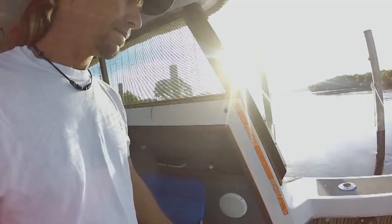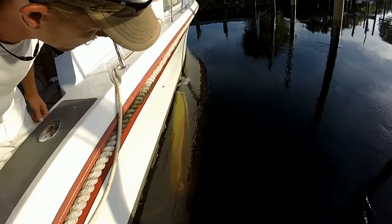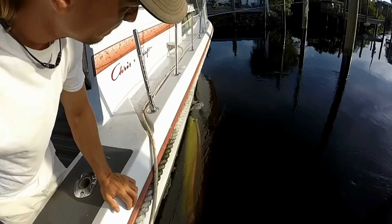In an attempt to clean up the old video footage from my computer, I found this clip. This is from my old place, when one day I discovered that there was something lodged under my boat.